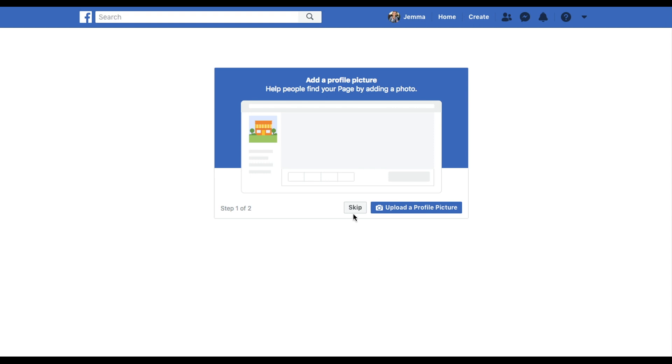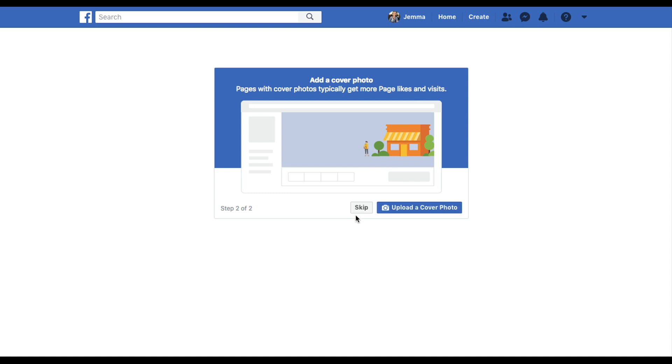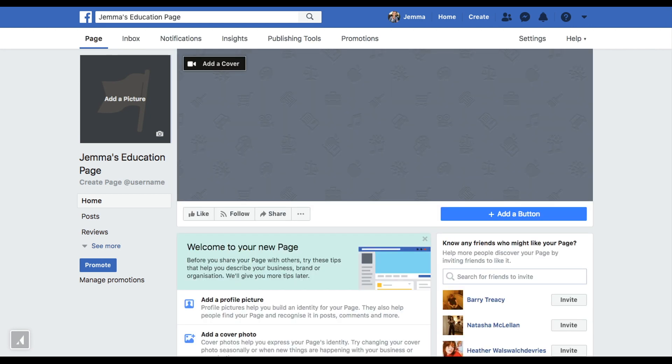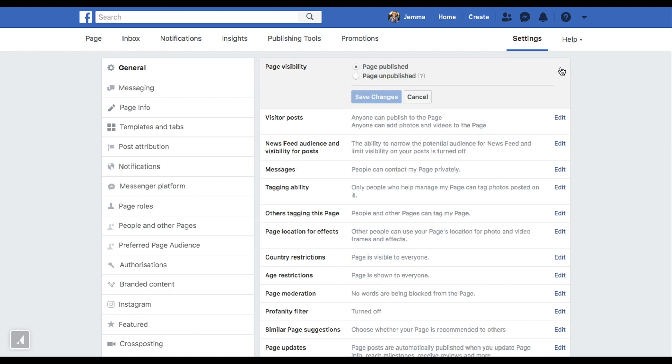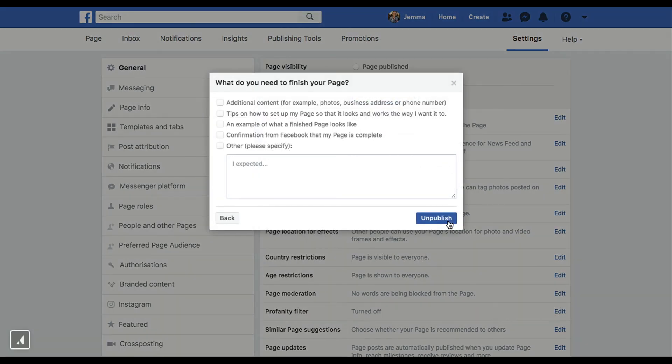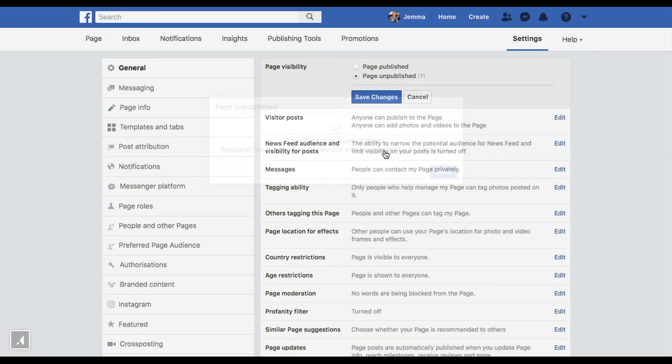I'm just going to skip the next two steps because of time constraints, but I'd recommend that you add a profile and cover photo to your Facebook business page for branding. We've set up our Facebook business page — Gemma's Education Page — though it's looking a bit bare and unfinished. A handy trick if you want to get on with setting up your business profile and finish the Facebook page later: hop to Settings, find Page Visibility, and select Page Unpublished. That will ensure people can't find your unfinished page on Facebook, but you'll still remain a business profile once you link it to your Instagram.